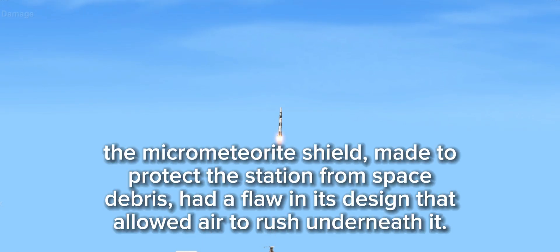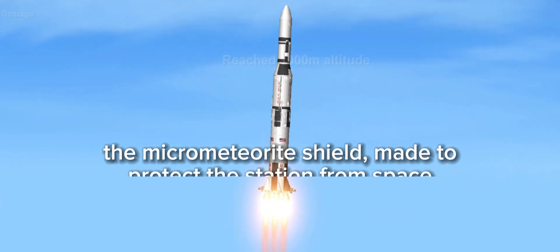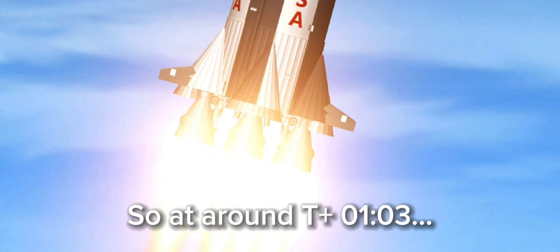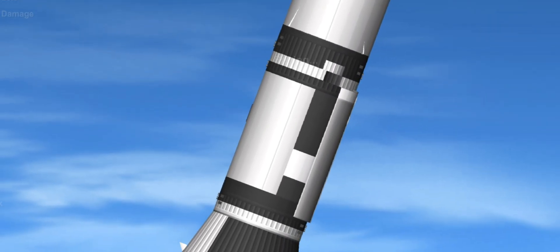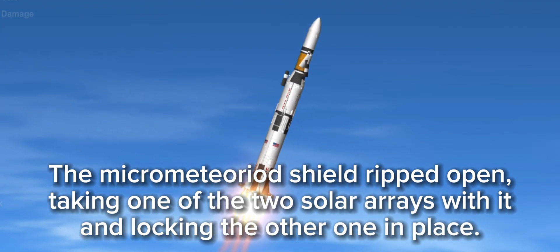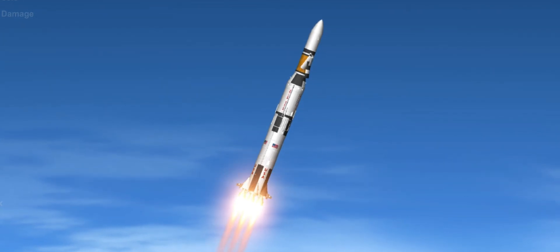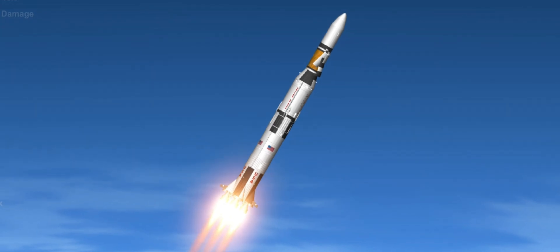Houston is now controlling. Mark 18 seconds, pitch and roll program. Starting inside roll, maneuvering to the proper plane and attitude. 1 minute, 5 seconds. 4 nautical miles altitude, coming up on maximum aerodynamic pressure on the vehicle. 1 minute, 10 seconds.